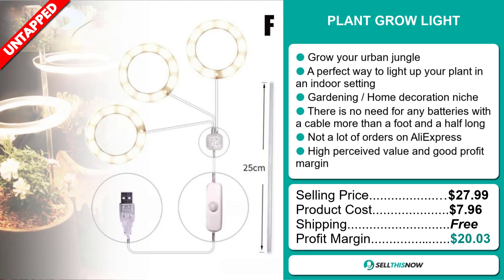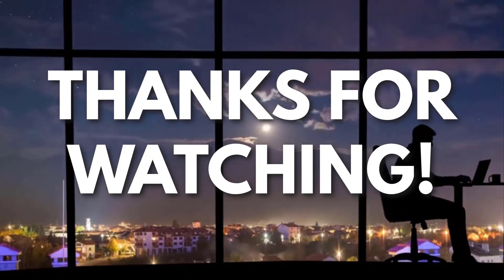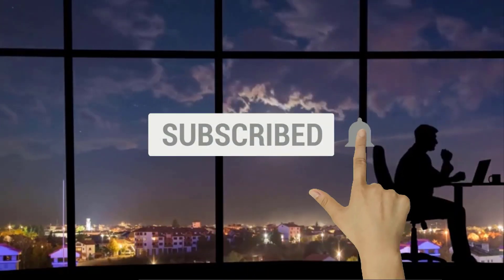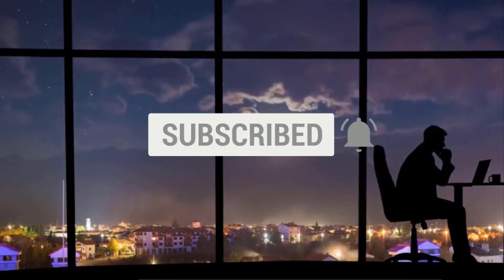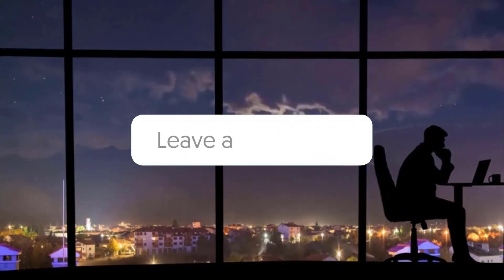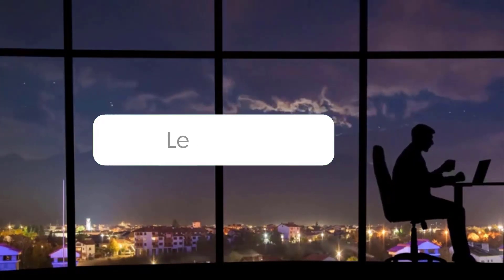Sell this now! If you liked this video and got some value watching it, subscribe to the channel. Don't forget to hit the notification bell, as I release one video every day with my selection of winning products. You don't want to miss that! Let me know in the comments which product did well for you, and see you tomorrow for another episode of Sell This Now!